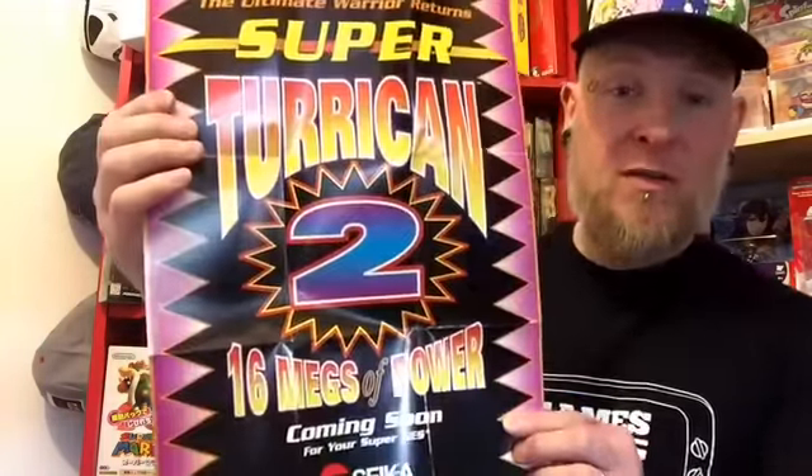So we have - it's a game I picked up at the beginning of the year and it's one of my Grail games. One of my Grail games in the collection, not just from a Super Nintendo but full stop in my room. And it's a Super Turrican 2 poster.